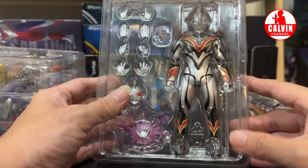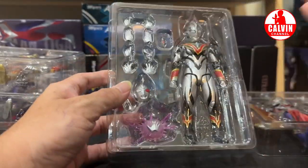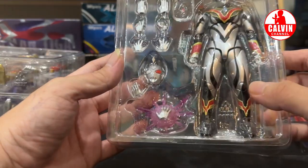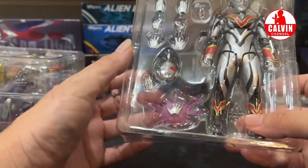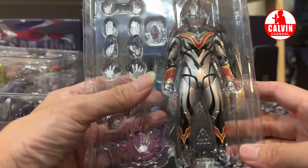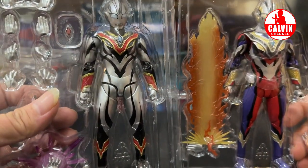Evil Trigger ini juga produk yang sangat eksklusif guys. Di sini kita dapat kepala dari Ultraman Z yang lagi kena kutukan dari monster kecil itu — kalian kalau ingat namanya bisa tulis di komen ya. Terus juga dapat Hodoken atau Kamehame-nya Ultraman Z kalau nggak salah guys. Beberapa part tangan dan Color Timer dari Ultraman Evil Trigger. Ini keren banget guys. Jadi kalau dari seluruh Trigger, bapak paling suka dua ini karena ada unsur hitam-hitamnya, jadi kelihatan garang banget.